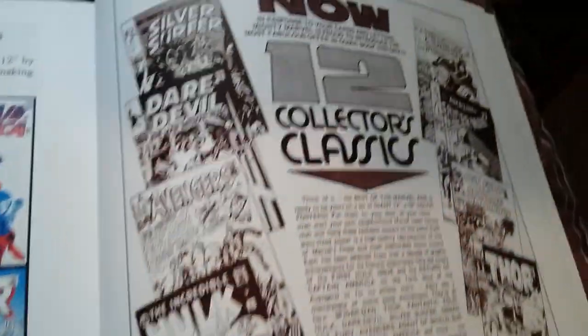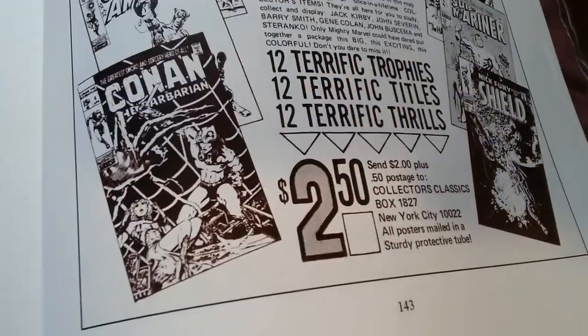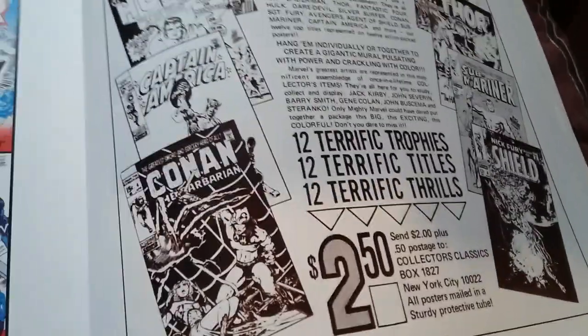This is what the original ad looked like, and they were two dollars and fifty cents, so I thought I'd look at them real quickly.